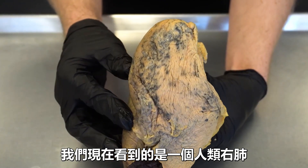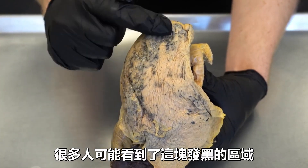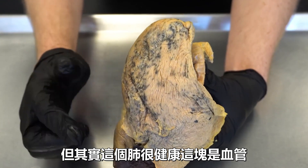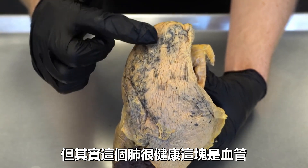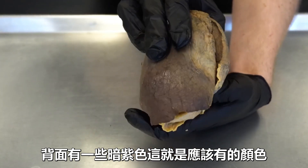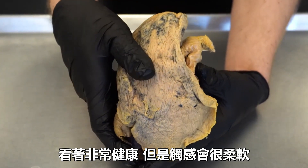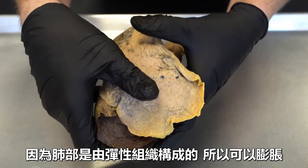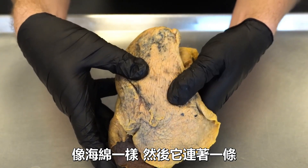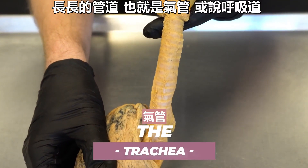You are now looking at a right human lung, and I want to quickly mention that this is a healthy lung. A lot of people see the darkened color and assume it was a smoker's lung, but these are healthy looking lungs — those dark areas are blood vessels, exactly what you'd expect to see. The lungs are pink with some dark purple on the backside. The lungs are squishy because they're made of elastic tissue so they can expand, very similar to a sponge. Attached to it is this long tube we call the trachea, or the windpipe.